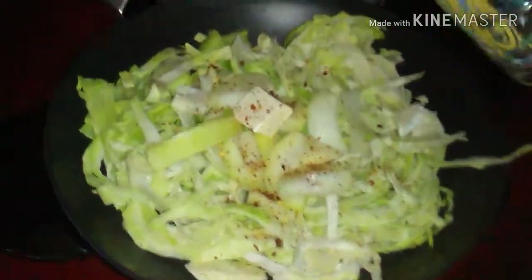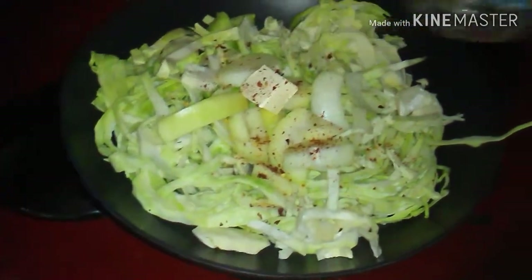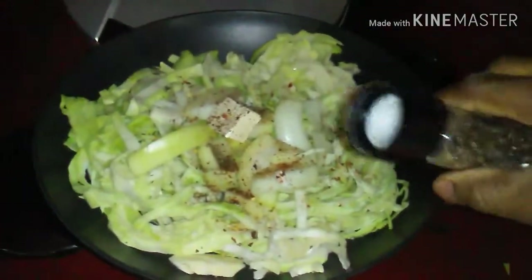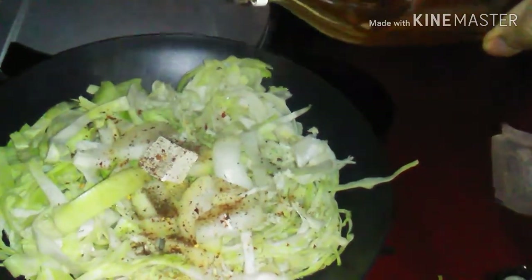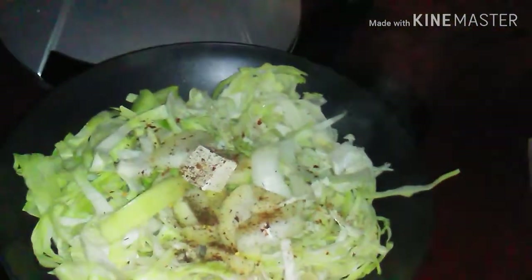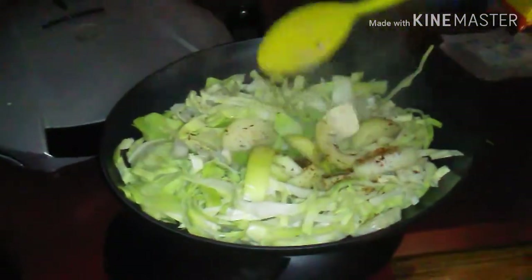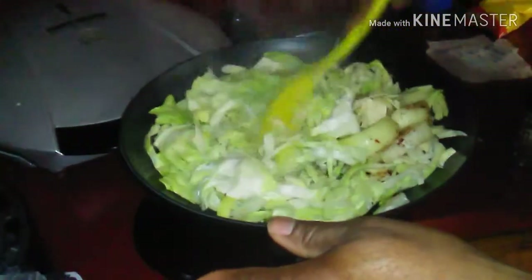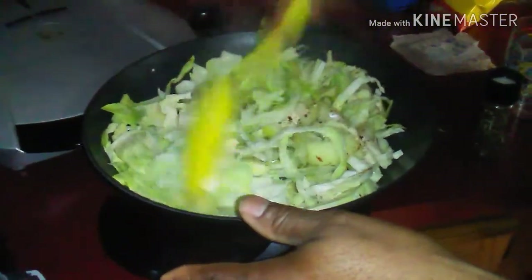I'm going to add a little bit of water to this, just a little bit. Okay guys, I'm going to add my copper and a little bit of vinegar to it, just a tad. Alright, and then I'm going to mix this all up. I'm going to put the lid on this and let it cook some.